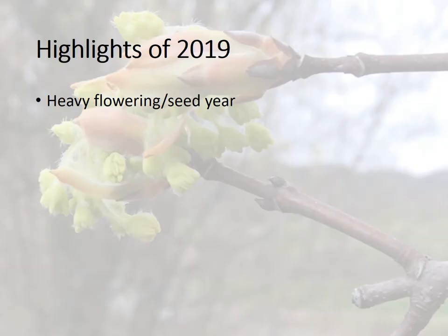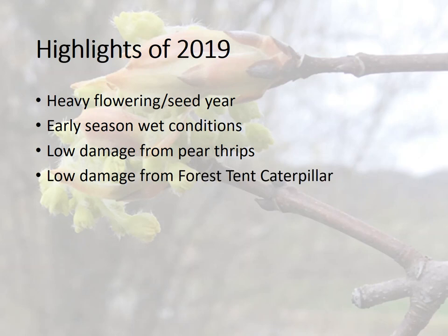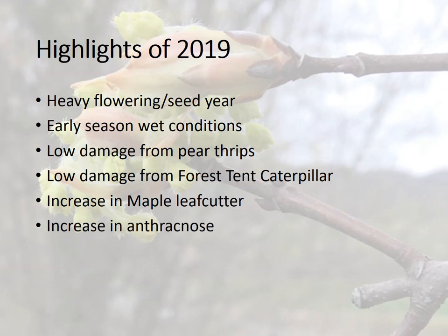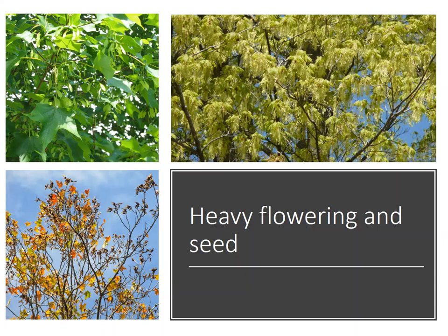Here's a quick preview of what we'll cover today: highlights of the 2019 year. We had a lot of seed in sugar maple, some pretty wet conditions early on, and we'll see the results of that. Pear thrips are sometimes an issue, but not this year. Tent caterpillars have been a real issue over the previous three years or so, and that seems to be abating. There was a big increase in maple leaf cutter and also anthracnose, a fungal disease. Generally, the maples seem to be rebounding a little bit.